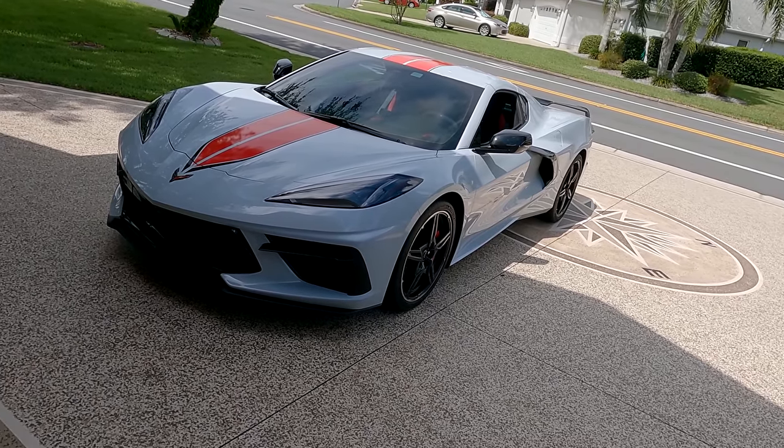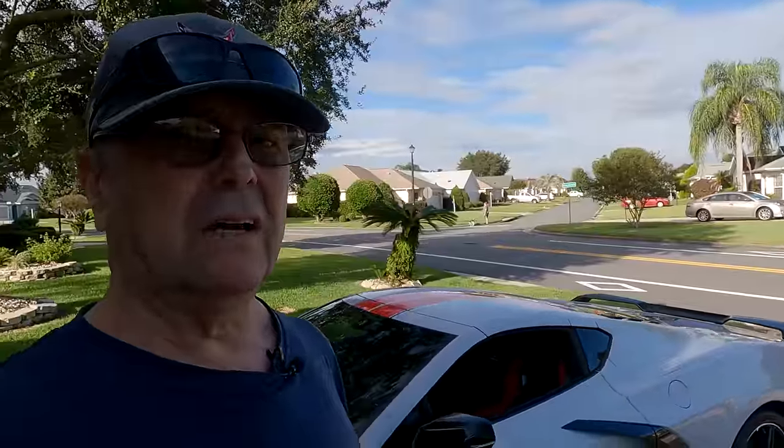Out of all 20 Corvettes that I've owned, which one is my favorite? I have to tell you right now — hands down, no question — the C8 Corvette is the most amazing Corvette I've ever owned. It just handles so well. I can't get over how well the car stays planted on the highway and on maneuvers.